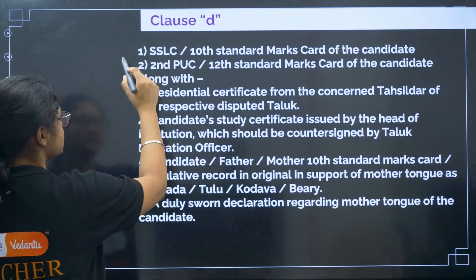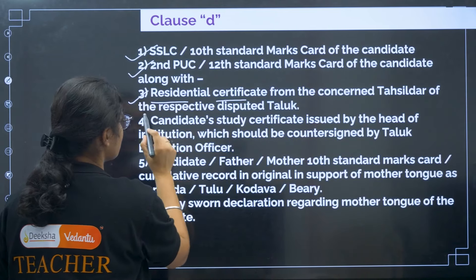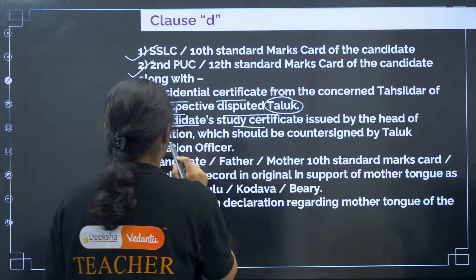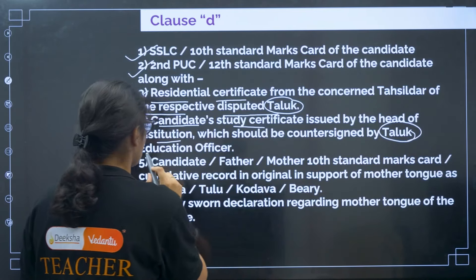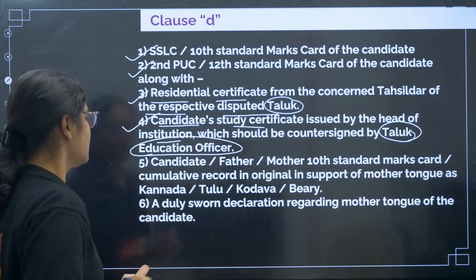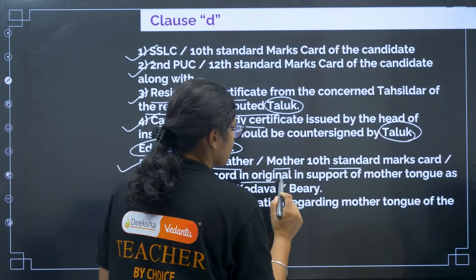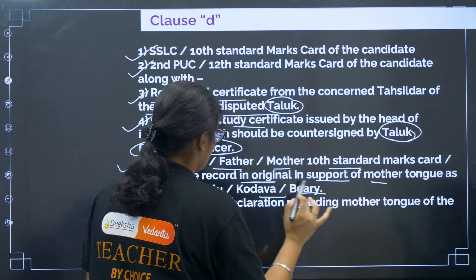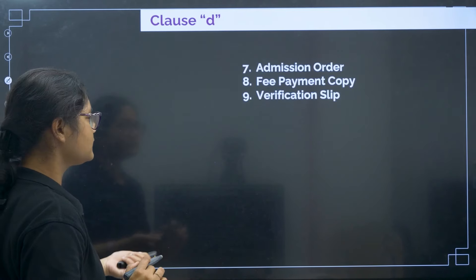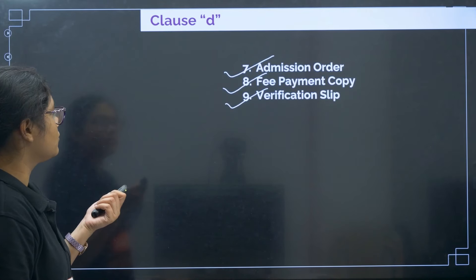For Clause D: first, 10th certificate; second, 12th certificate; third, residential certificate from the concerned Tehsildar of the respective disputed Taluk; fourth, candidate study certificate issued by the head of the institution, countersigned by the Taluk Education Officer. Fifth, candidate's or father's or mother's 10th standard marks card or cumulative record in original, in support of the mother tongue as Kannada, Tulu, Kodava, or Bary. Sixth, a duly sworn declaration regarding the mother tongue. Then admission order, fee payment copy, and verification slip.